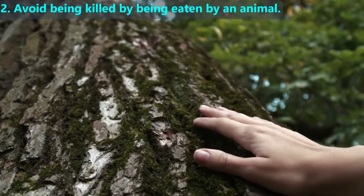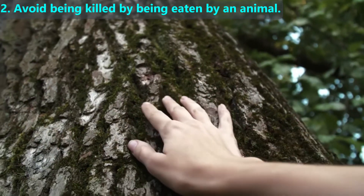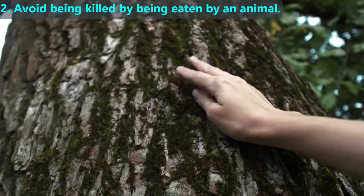A tree's thick bark helps prevent many animals from damaging the trunk, since if the trunk were damaged the tree could die.